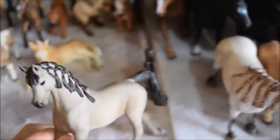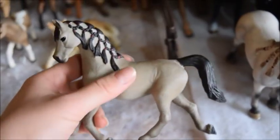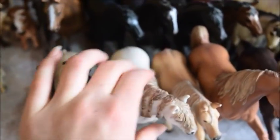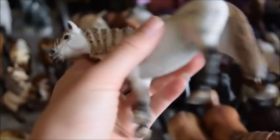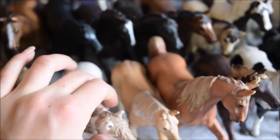So for row three we have Peppermint, and she is an Arabian mare who came with the 2019 advent calendar — she is super pretty. And then here we have Buttermilk, and she is an Andalusian mare. I got her when I first started collecting, so she does have some nicks, but she's still very pretty.